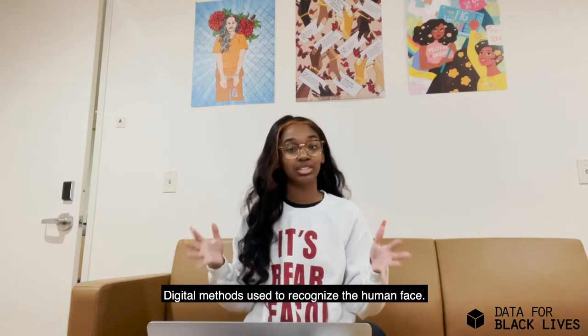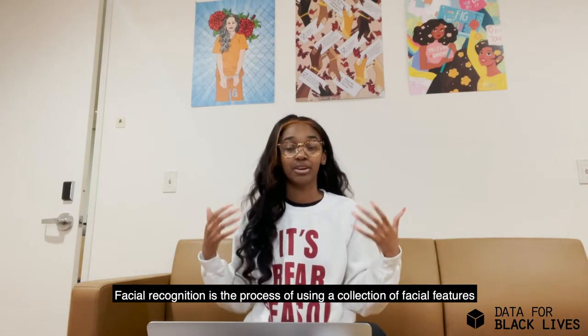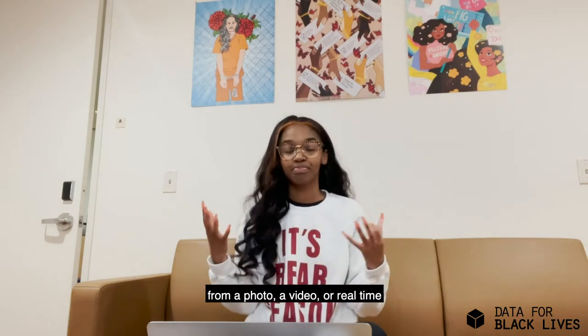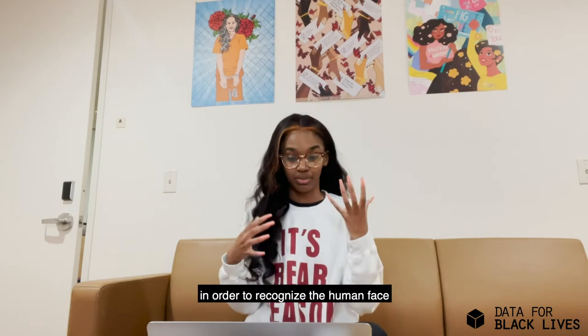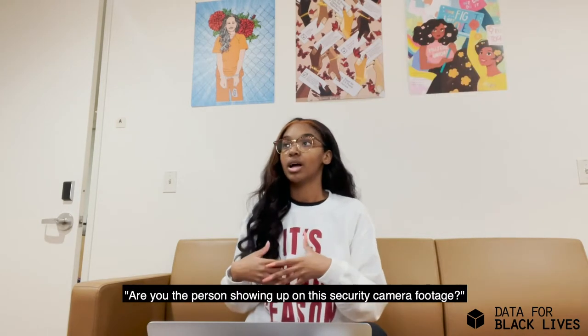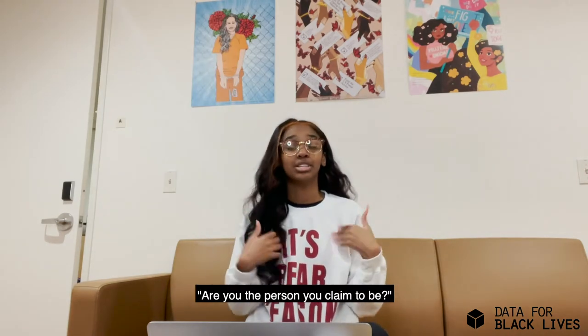Facial recognition. Digital methods used to recognize the human face. Facial recognition is the process of using a collection of facial features from a photo, a video, or real time in order to recognize the human face, and answer questions like: are you the owner of this phone? Are you the person showing up on the security camera footage? Are you the person that you claim to be?